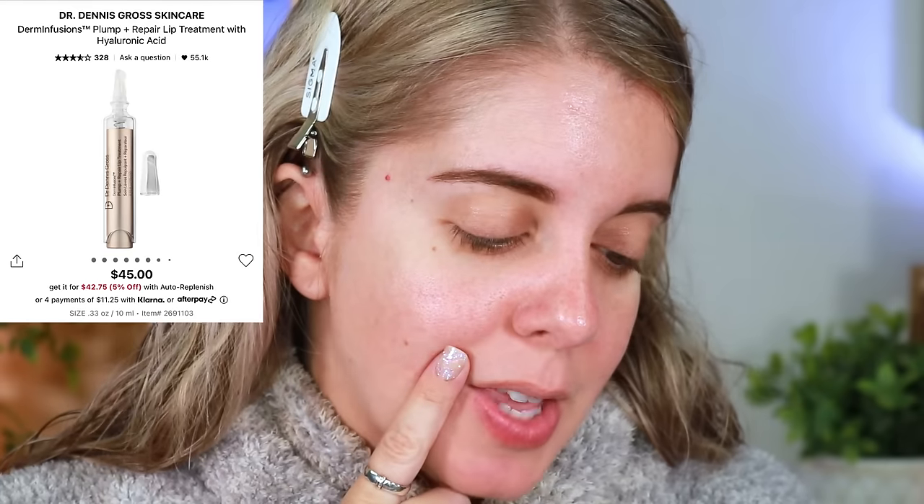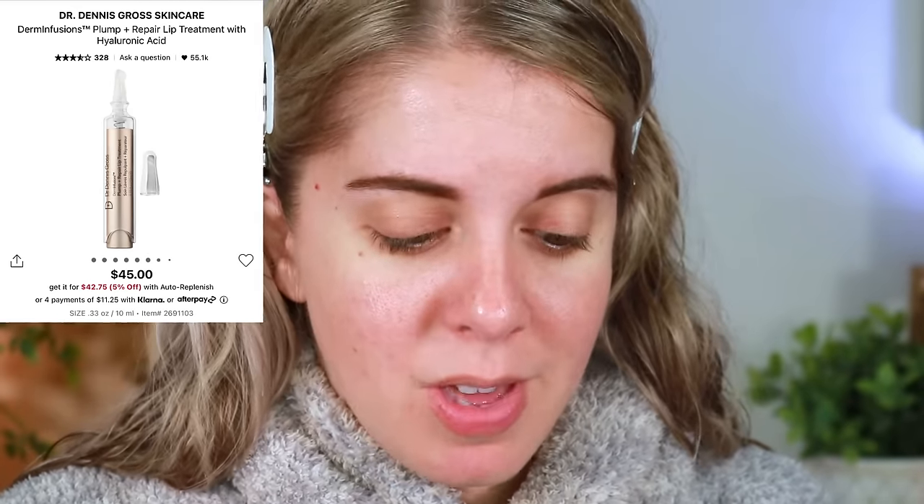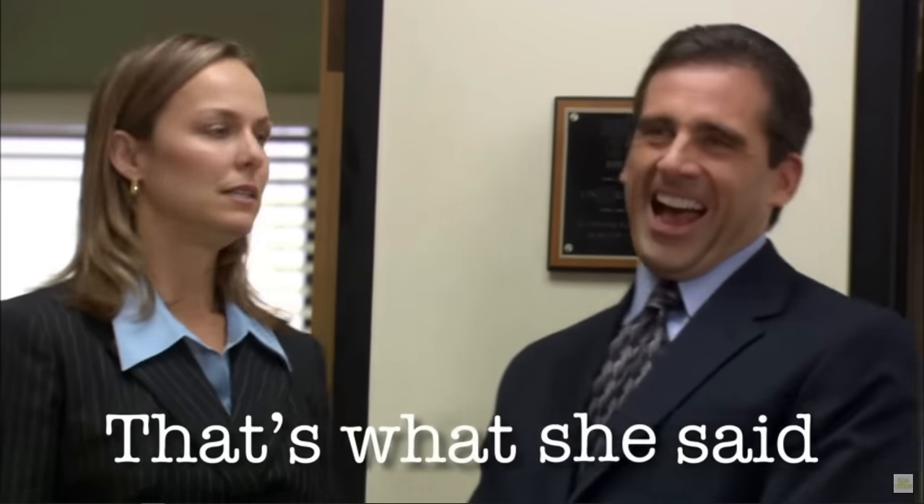I'm going to quickly start off with the Dr. Dennis Gross plump and repair lip treatment right here. I've heard amazing things about this and I never see it in store. This is bigger than what I thought it was — that's what she said — it's a little scary.